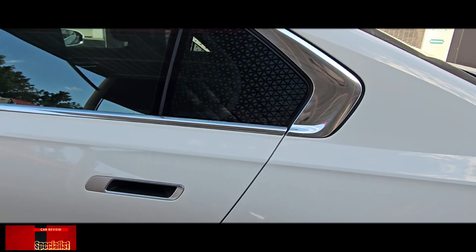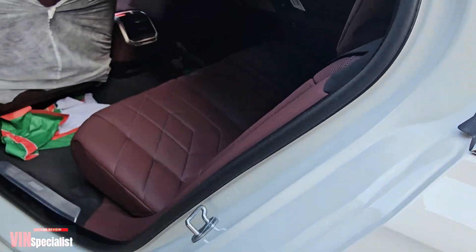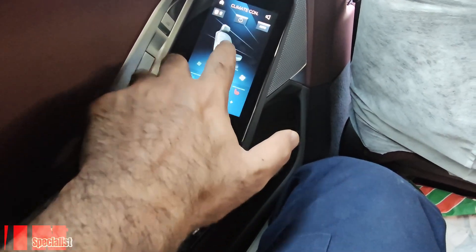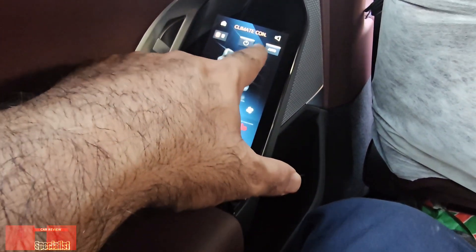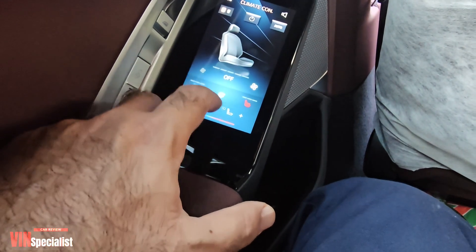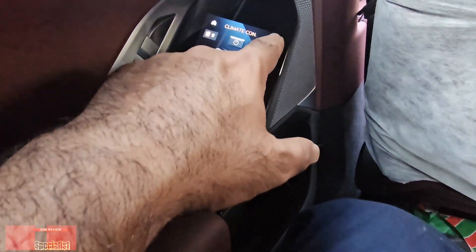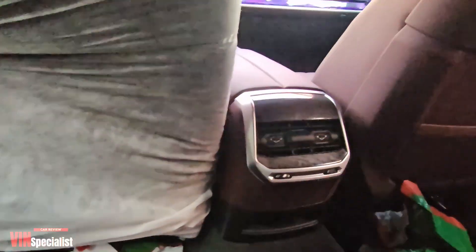Let's move to the rear — the rear legroom and rear seats, and how they look from the rear sides. They have many options and functions on the rear sides. The display is located here on the side door panels, where you can control all the climate. There's an LCD screen for the AC and many other functions you can control from this display.